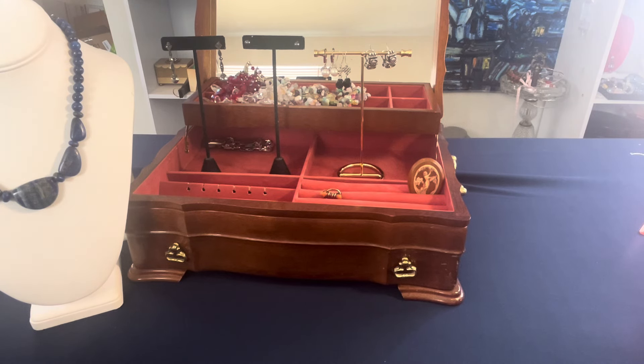I'll put a sold list up in the comment section — it'll be pinned at the top. As items sell, I will enter them on the sold list.